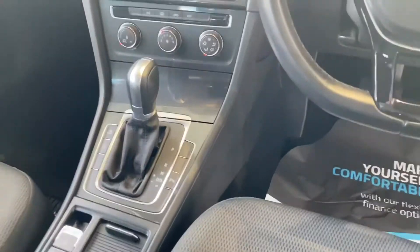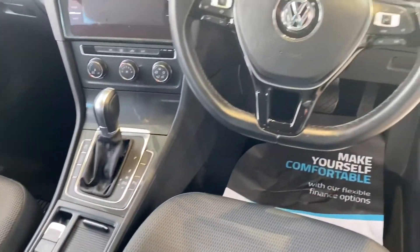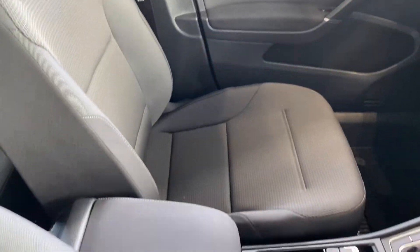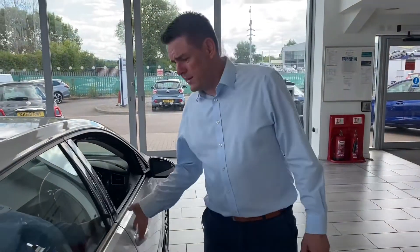Really good quality screen with sat-nav, Apple CarPlay, Android Auto for your compatible phones, Bluetooth and a digital radio. This comes with an electronic handbrake which releases itself when you want to pull away. Height adjustable seats. It's in excellent condition.